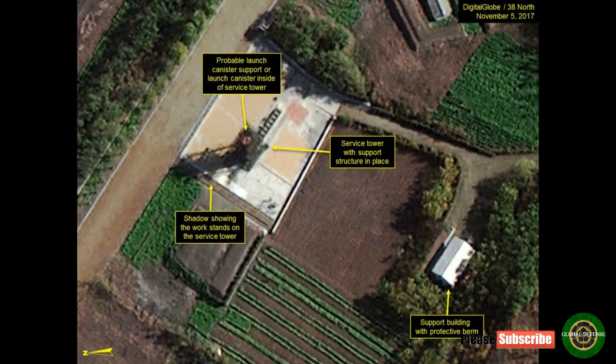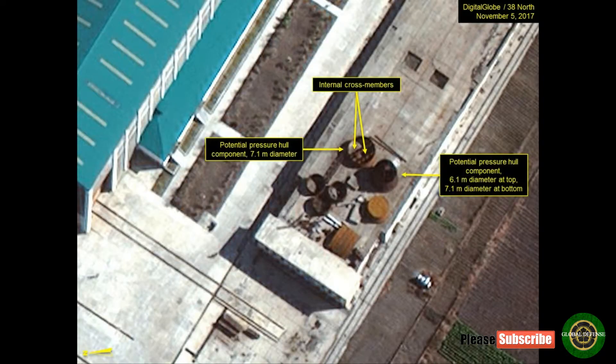However, there are no activities suggesting a forthcoming at-sea or submerged test of a Pukguksong-1 or Pukguksong-3, or other SLBM. Imagery from November 5 shows two larger circular objects that may be sections of a submarine's pressure hull.